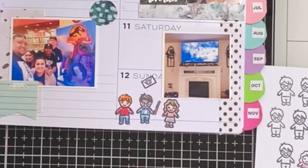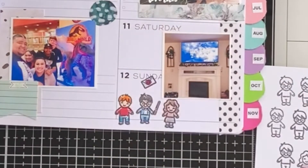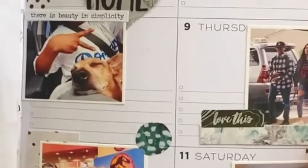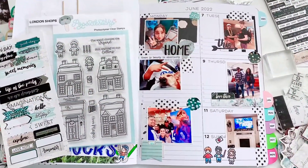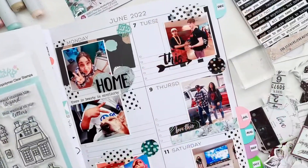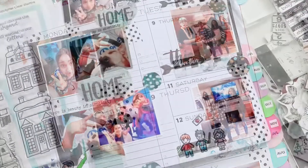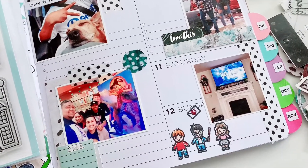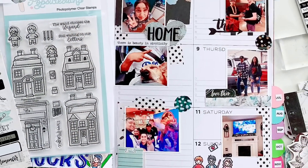The next couple of weeks will be like that because summer's coming up and my kids are going to have a fun summer — so stay tuned for that. Thanks for stopping by. I hope you enjoyed my quick coloring, layout, and my rant on Harry Potter. Check out the link in the description for the Popsicle Stick stamps for the magical village — super cute. Thanks for stopping by, guys, and until next time, bye!